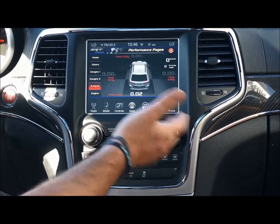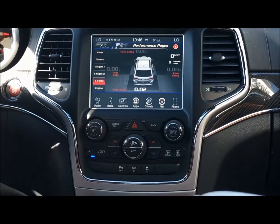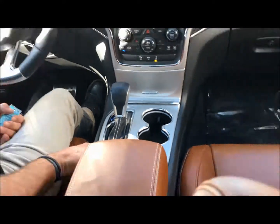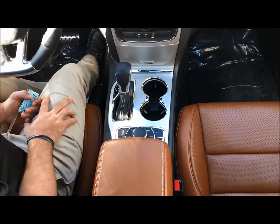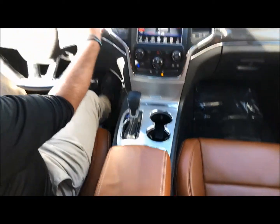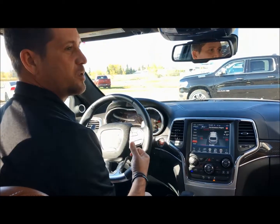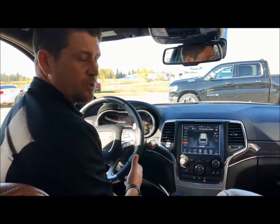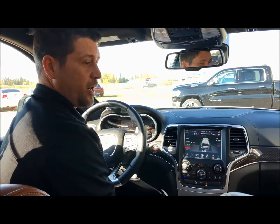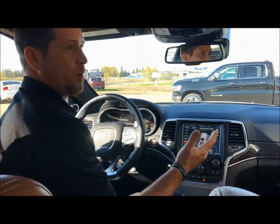Moving over here, here's your launch button down here — you can see these buttons here. You put it in launch mode, and you also have to be in first gear. You have paddle shifters which give you a little more response and keep you in the gear a little bit longer. This is one of my favorite vehicles — one of the nicest SUVs on the planet.